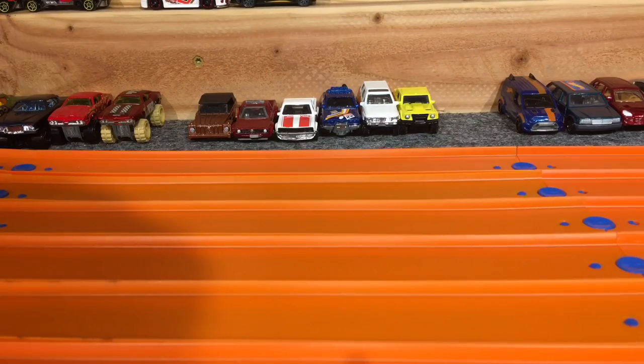My longtime subscribers will remember a good old time when we could send in cars here to the channel — one for a stock class, one for a modified class. Race them down our scale quarter mile, winner takes all the cars. That was a great time. That was also a time when the channel was a lot smaller. I cannot do that these days.